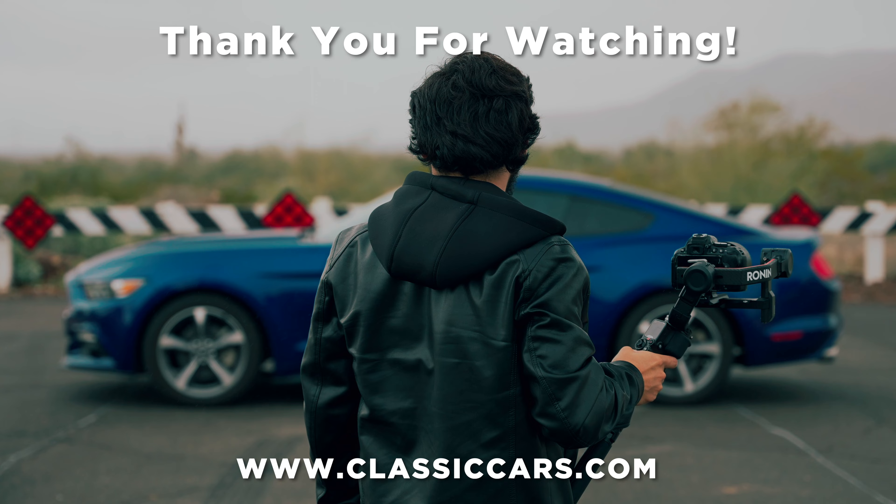I want to take you behind the scenes with this 1962 Lincoln Continental, but first a word from our sponsors. Today's video is sponsored by Landair C. Keep tabs on all your valuable assets from the palm of your hand. Remember, with Landair C, theft is temporary. Visit LandairC.com to order your Landair C GPS unit for your classic vehicle.